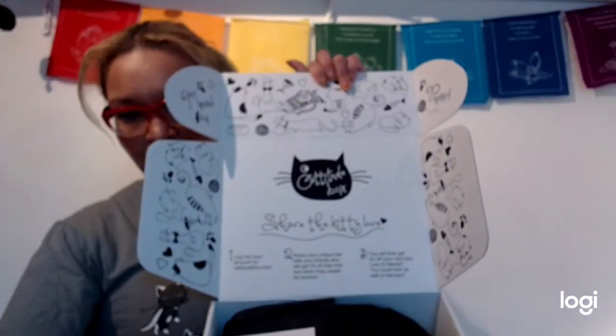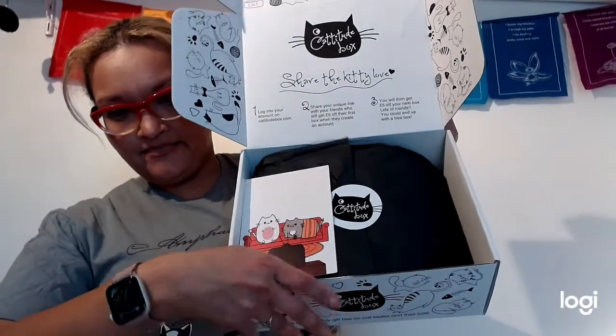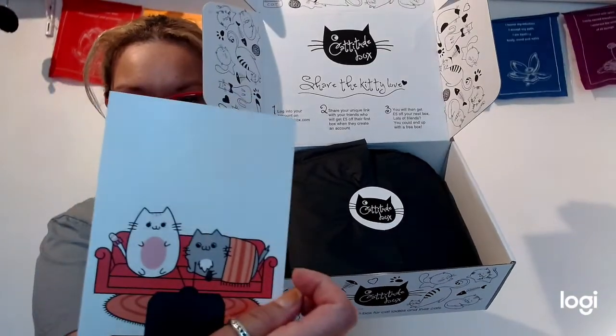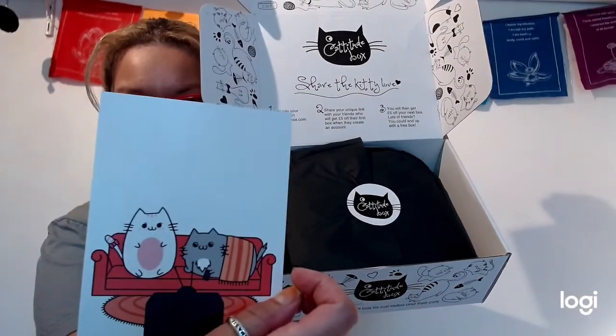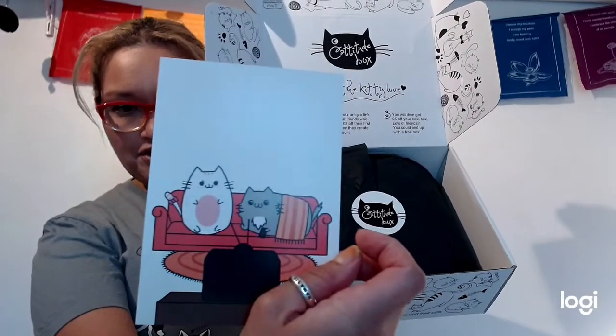Inside there's a lovely message about sharing the kitty love, and it's beautifully presented. There's also a lovely little card that tells you every single goodie you're going to be getting, with a cute animation of cats on a TV and the Catitude sticker.